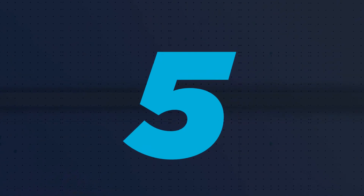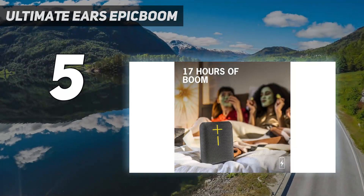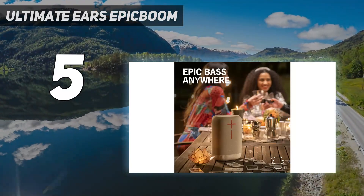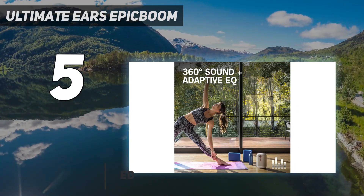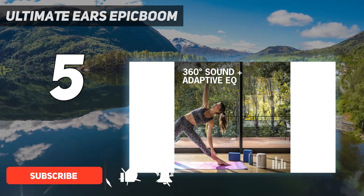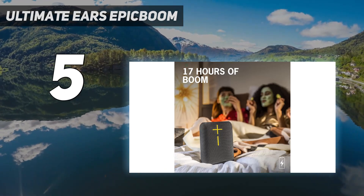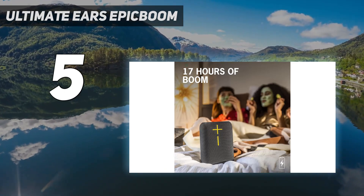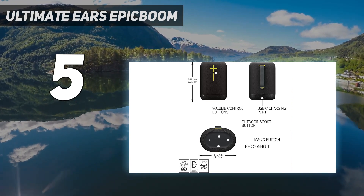Starting at number 5: the Ultimate Ears Epic Boom. It's a bit larger than the Marshall Emberton 2 featured elsewhere on this list, offering bigger sound via full 360-degree audio and impressive bass, while retaining a portable size. It has an IP67 rating for water and dust resistance and can even float, should your pool parties need something that can take a dip with you and your friends.